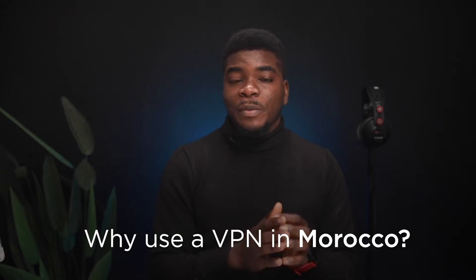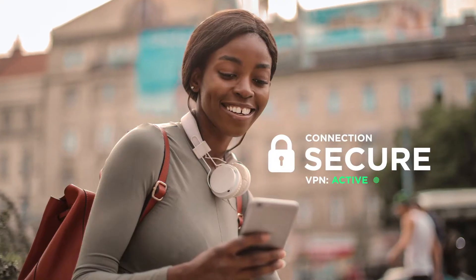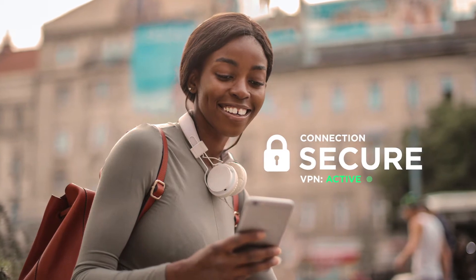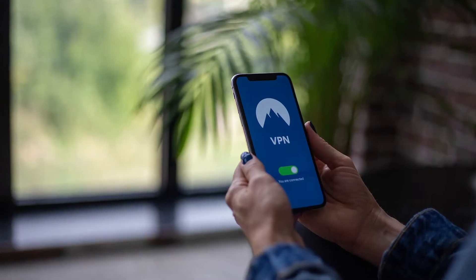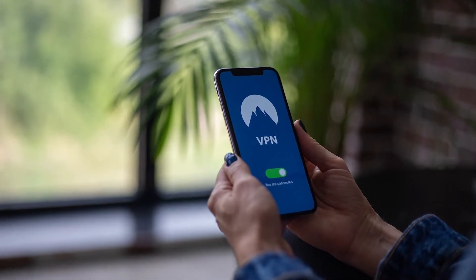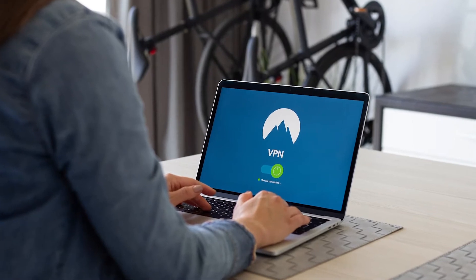First off, why should you use a VPN in Morocco? A VPN, or Virtual Private Network, lets you create a secure connection to another network via the internet. It's usually an app that you install on your computer — your laptop, PC, Mac — or your smartphone. Once installed, a VPN does a couple of things.